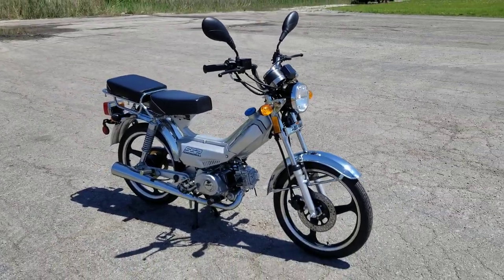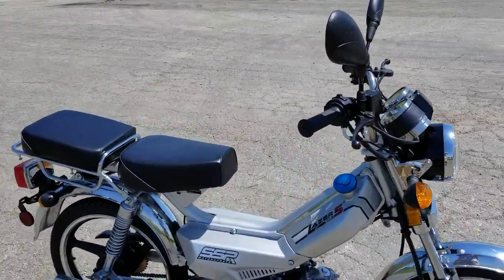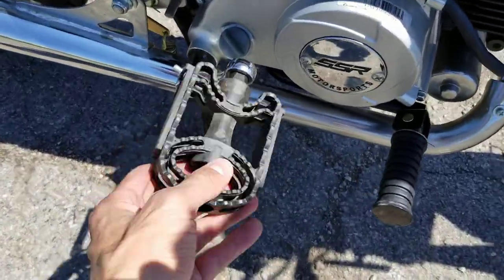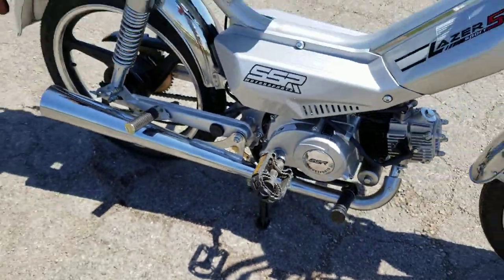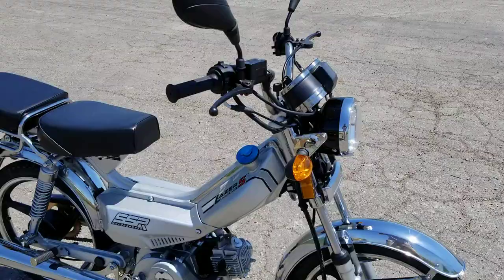Introducing the Laser 5 SSR Moped Scooter for sale from SaferWholesale.com. This is a unique item — it's gas-powered and it has pedals, as you can see in the video. So in most states you do not need a license to drive it.